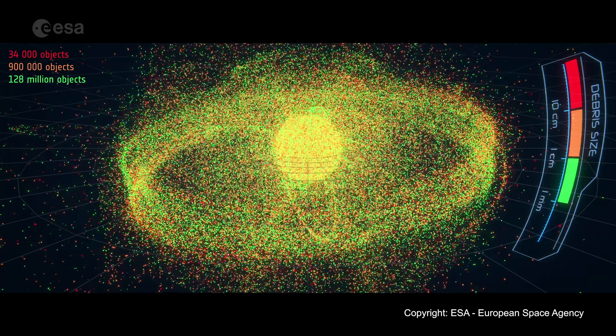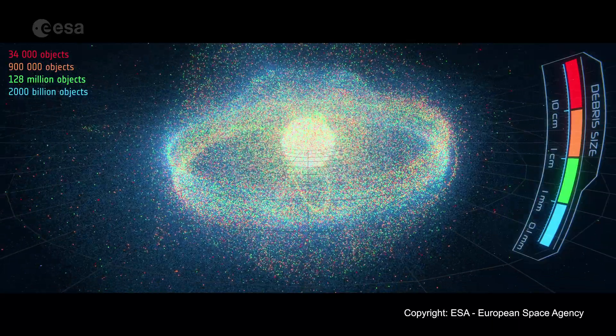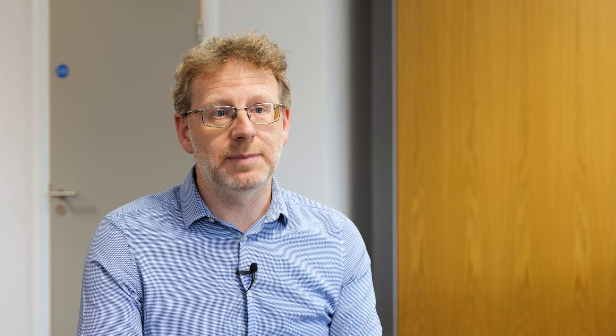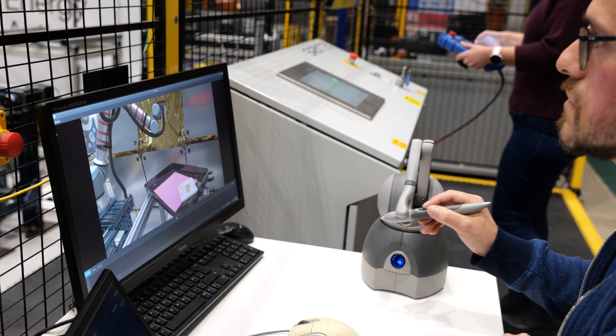Space junk, space debris — it's not sustainable. It creates a problem for operating spacecraft, but it also starts to create a problem for us on Earth as that space debris falls back towards us or risks hitting another satellite and locking out some essential services. If we want to move to a commercial space environment, we need to find another alternative, and using robots like these is the way forward.